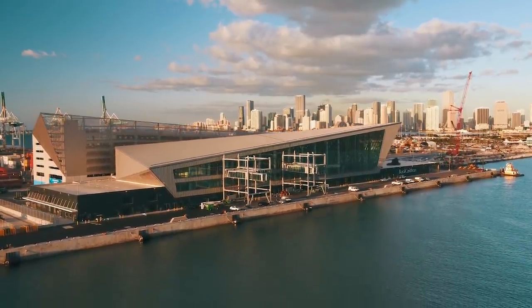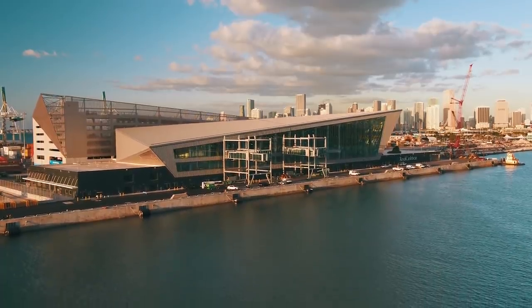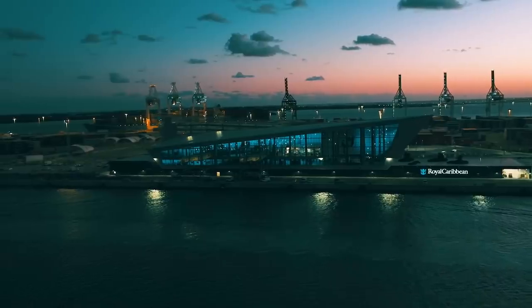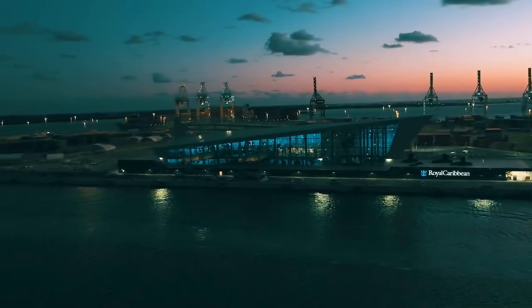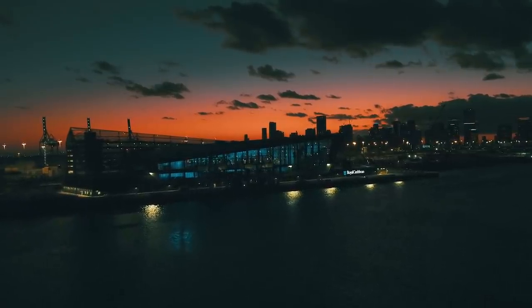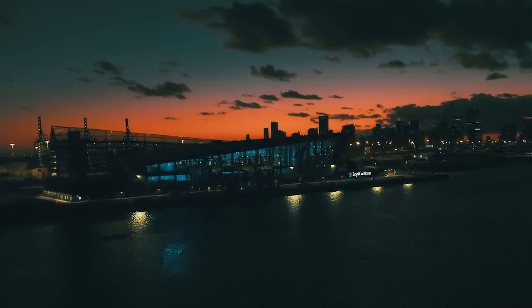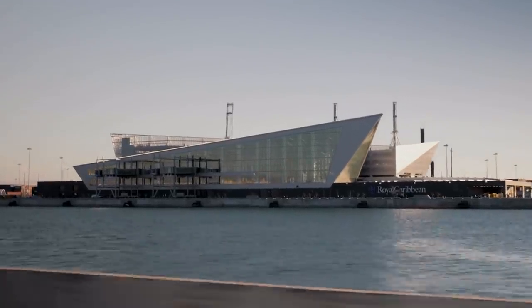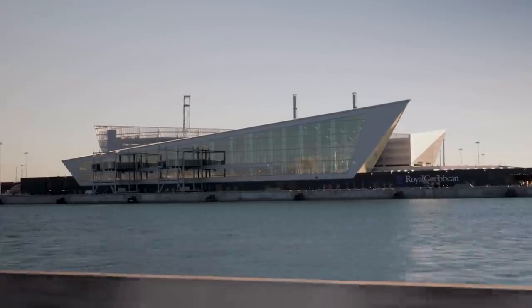The day your cruise is scheduled to begin, arrive to the cruise terminal in the morning to maximize your time on board the first day. It seems most people arrive to the cruise terminal after lunch, but you can begin checking into your cruise usually around 10am, with boarding usually beginning around 11am. Arriving early means you'll get on board sooner and have more time on your ship on the first day.